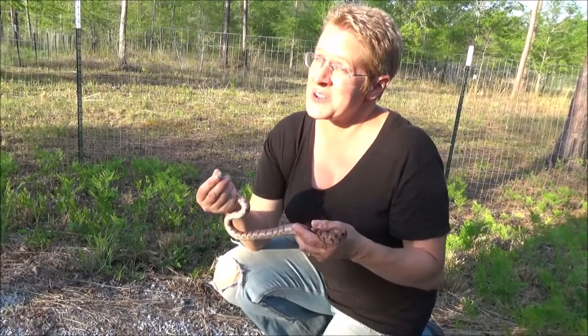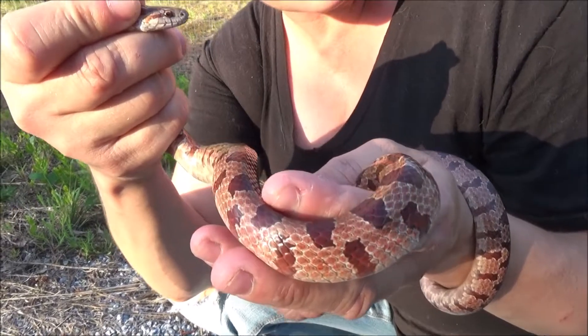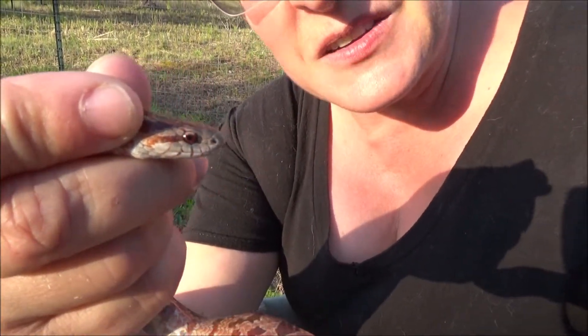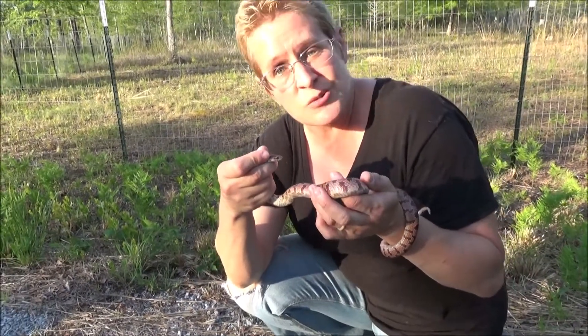You don't see this one as often though. Red rat snake, corn snake — it's a constrictor just like the yellow rat snake we saw a little while ago. This warm weather, and a little bit of rain that we had yesterday, is bringing them all out. They're very active and they're looking for prey.